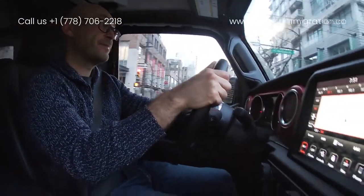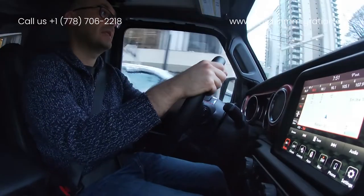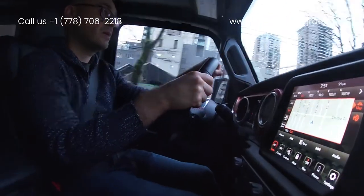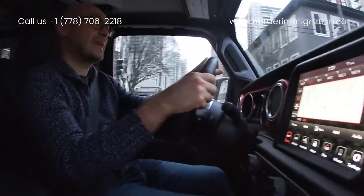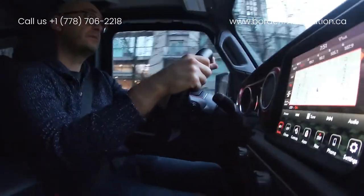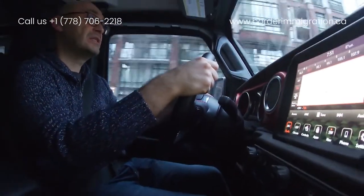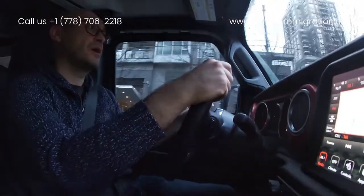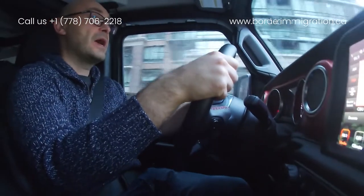Because we have a common law case, we have to prove the genuine relationship between the couple. The main document to prove this is a lease agreement. You have to prove that the couple has lived together at the same place for at least one year. We have documents from both Canada and the applicant's home country — lease agreements, utility bills showing the same address, and civil documents.